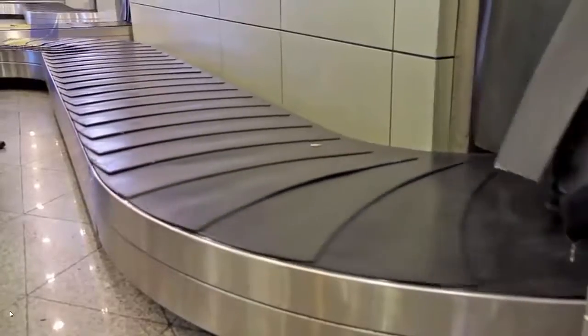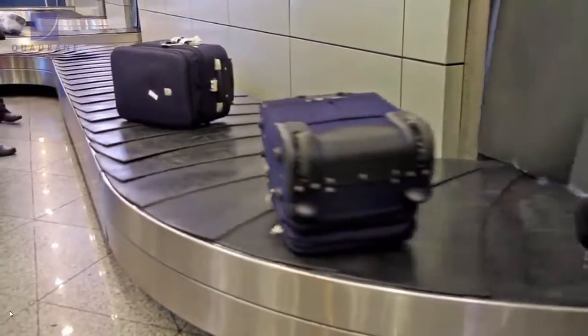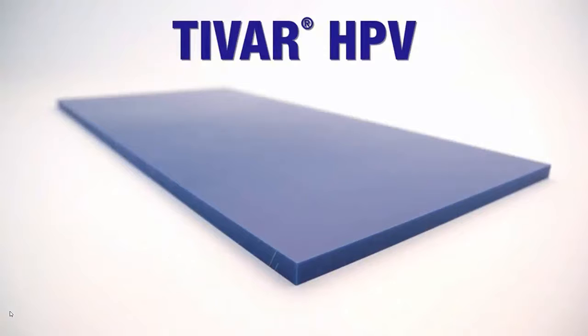If they can run 5% faster, 10% faster, that converts into time savings, converts into money savings. That is where TIVAR HPV would be a solution to this particular problem.